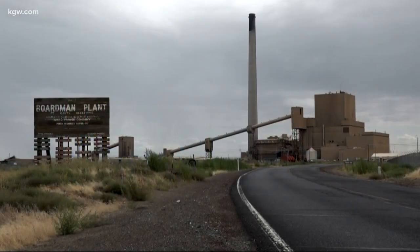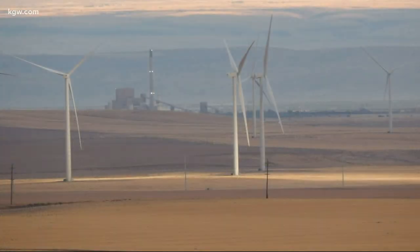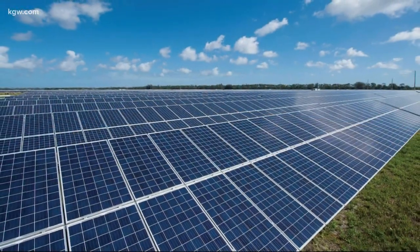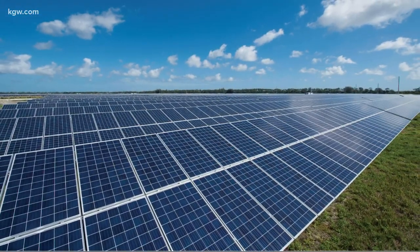The Wheat Ridge Renewable Energy Facility is in Morrow County, not far from the Boardman Coal Plant, which closed in October — you can see it in the distance in this photo. The 300-megawatt wind farm is already finished, and the 50-megawatt solar and 30-megawatt battery facilities will be completed by the end of 2021.